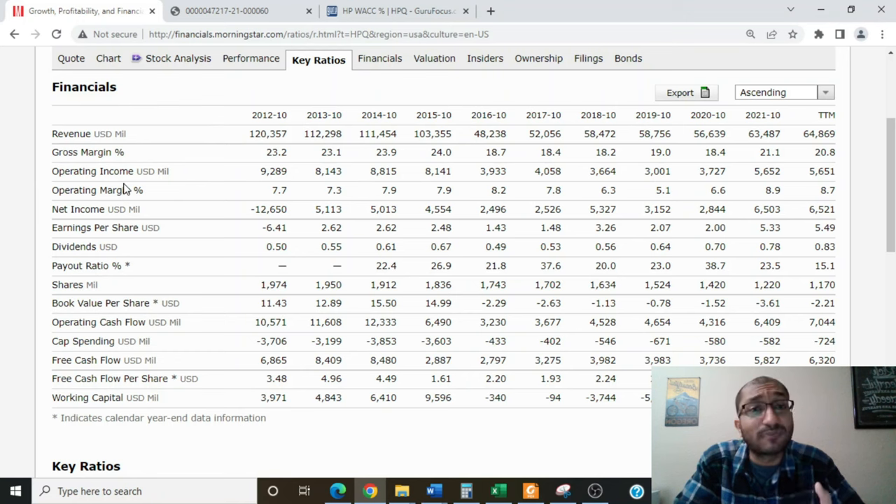Looking at operating income — the amount left once we subtract cost of goods and operating expenses from revenue — back in 2016 it was about $4 billion, and for 2021 it was about $5.6 billion, increasing every year since 2019. Net income is the bottom line, what's left after paying cost of goods, operating expenses, non-operating expenses, interest obligations, and taxes. Back in 2016 it was about $2.5 billion; for 2021 it was about $6.5 billion. HP's net income in 2021 was much higher due to a one-time Oracle litigation proceed of $3.2 billion. Since 2016, the company has always reported positive net income, meaning HP has always been profitable.